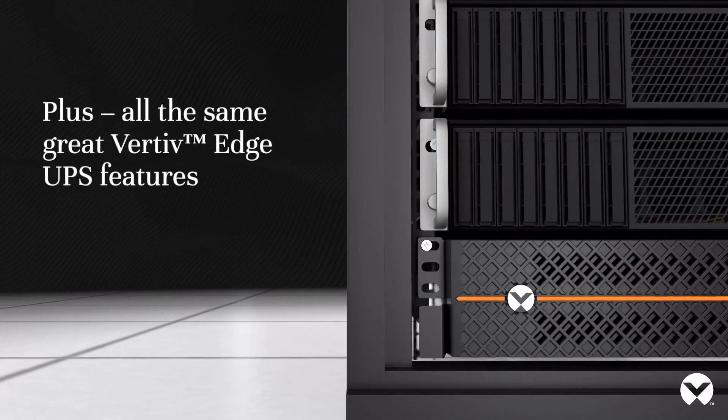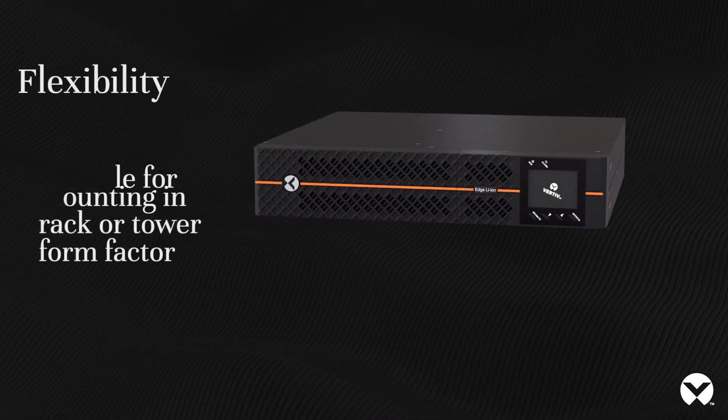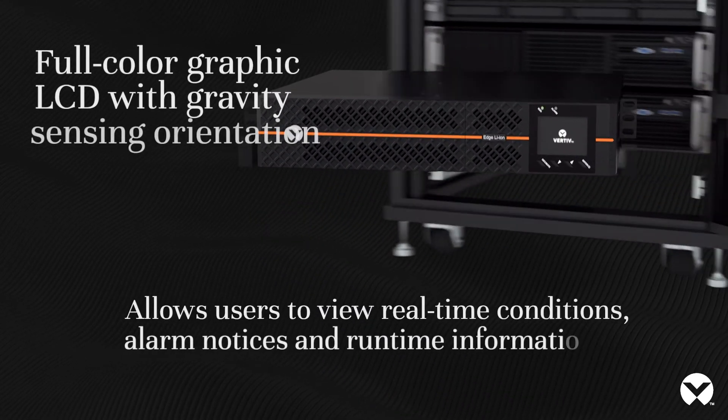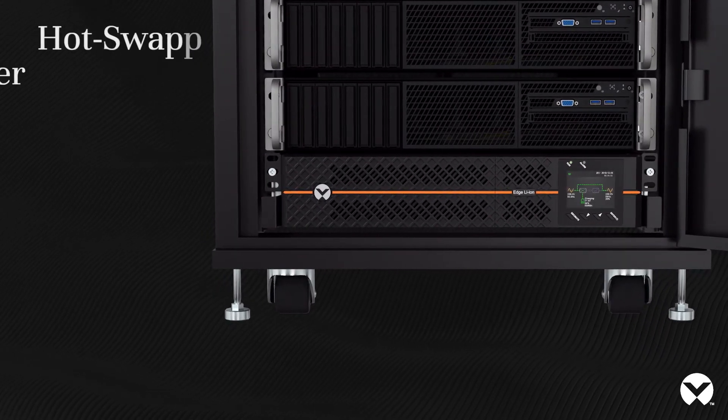Plus, all the same great Vertiv Edge UPS features. Flexibility with rack and tower configurations. Allows users to view real-time conditions, alarm notices, and runtime information.